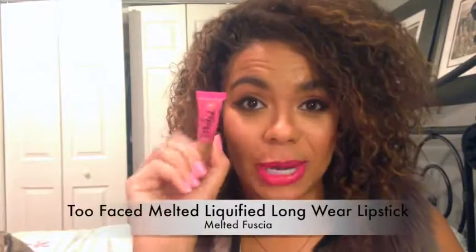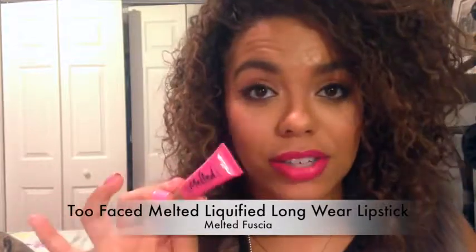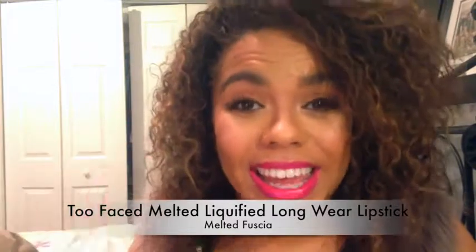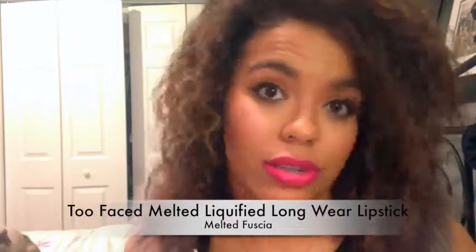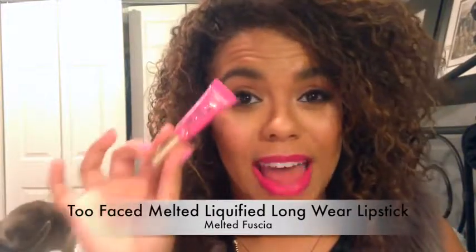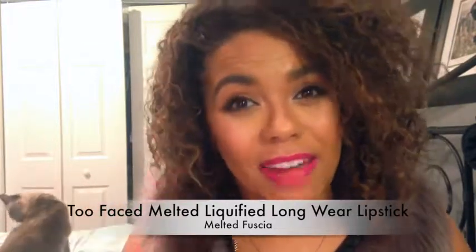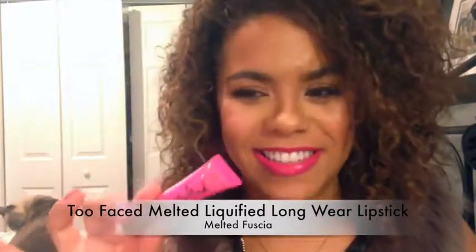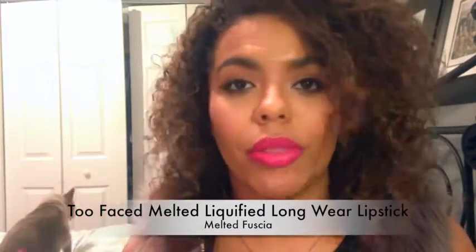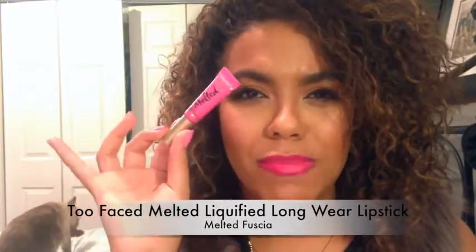Tell me this is not the prettiest color. This is the Too Faced Liquefied Longwear Lipstick in the shade Melted Fuchsia. Oh my god, it is gorgeous. But the LA Girl Lip Paints, I think, are just as good. So if you're going to go down that route, you can get like four LA Girl Lip Paints for the price of one of these. But that being said, I am super happy I got a sample of this. I think that sample size is probably half the size of a regular size one. So it is a great deal. And with a liquid lipstick there's so much product in there that you're just not going to run through it very fast unless you're wearing it every day. This isn't really an everyday color for me, but oh, it's beautiful.